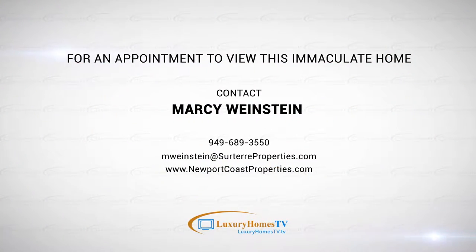For an appointment to view this immaculate home, contact Marcy Weinstein. This home preview was brought to you by Luxury Homes TV.